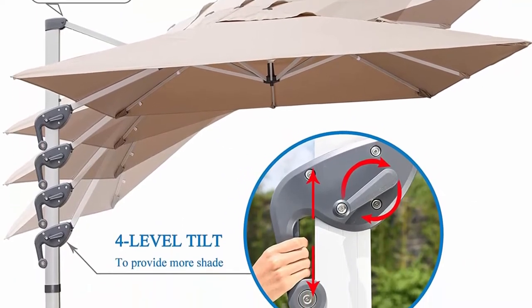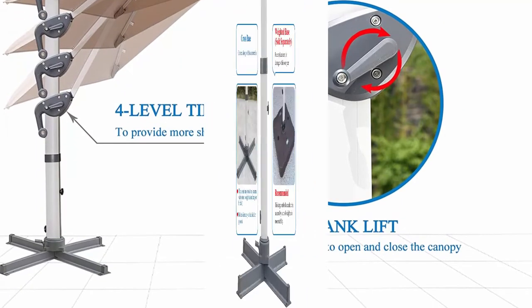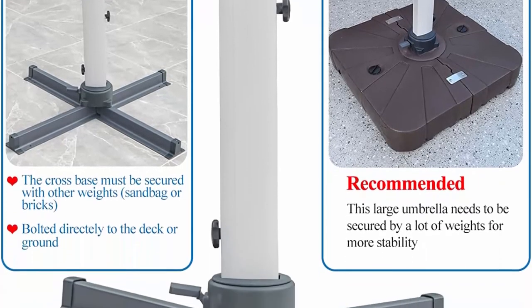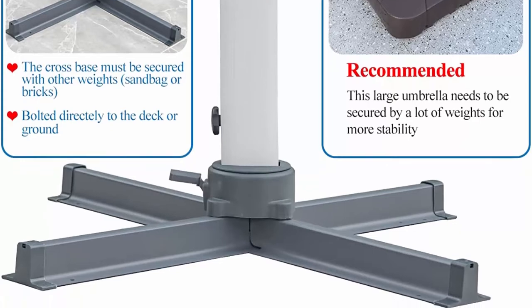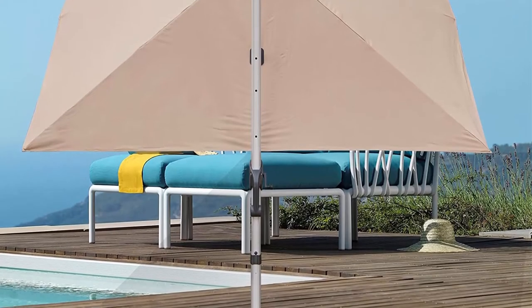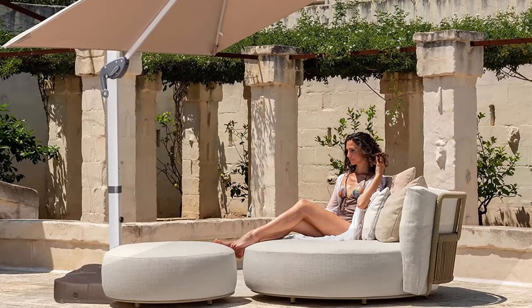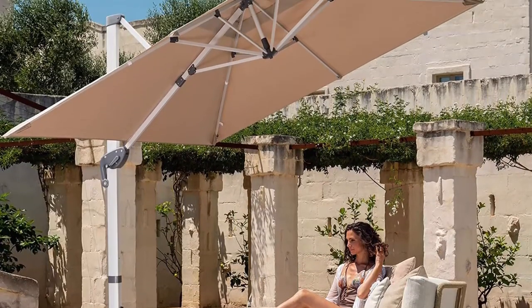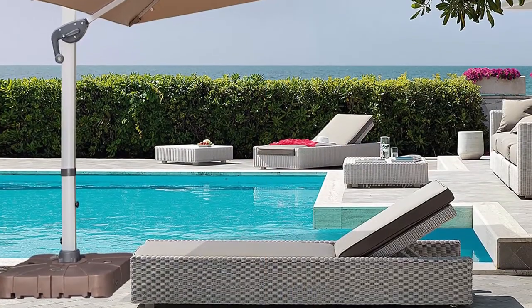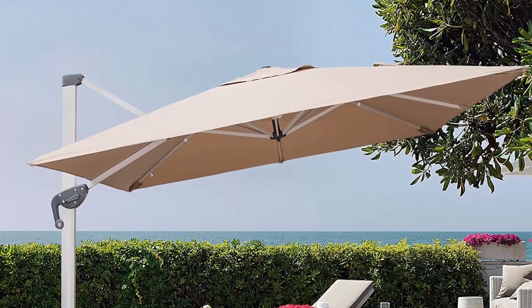Durable canopy and enhanced stability: the PU-coated canopy is made of premium solution-dyed fabric for fade, water and UV protection. We proudly provide a 2-year fade-resistant canopy warranty. The pole and ribs are made of extra thick aluminum, which is lighter but makes the umbrella more stable and wind resistant. The umbrella can be rotated 360 degrees horizontally by stepping on the foot pedal and twisting the pole. The super smooth tilting system can change the canopy angle and keep the area protected throughout the day.